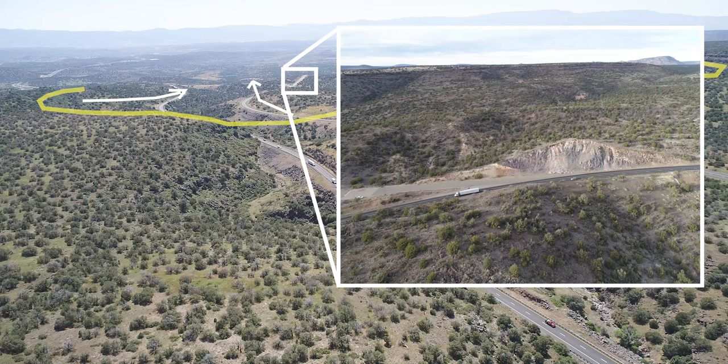Here we can see back-tilted basalt beds tilted to the north into the landslide. We're looking to the west.